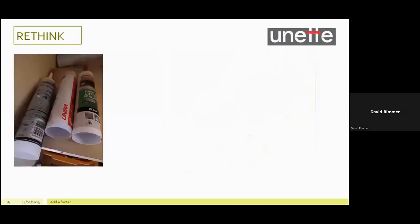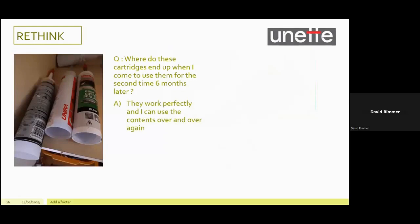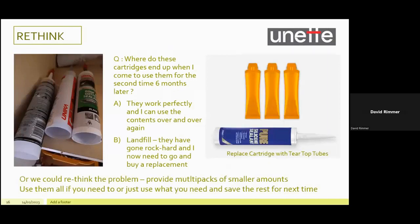Our rethink option addresses a massive plastic wastage crime. This is a picture inside a cupboard in my garage — I'm sure many of you could take a similar picture. Here's a question for all of you that recognise cartridges like this: where do these cartridges end up when you come to use them for the second time, six months later? Is it A — they work perfectly? Or is it B — landfill, they've gone rock hard and you need to buy a replacement? The answer is B, unfortunately. But what if we rethink the problem? Provide multi-packs of small amounts, use them all if you need to, or just what you need and save the rest for next time. We think this would work really well in the DIY industry.